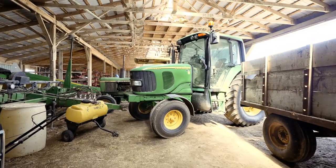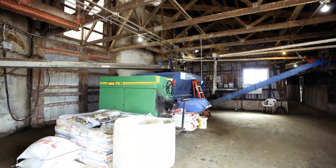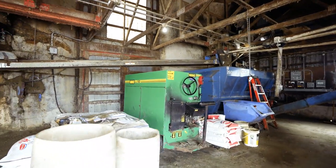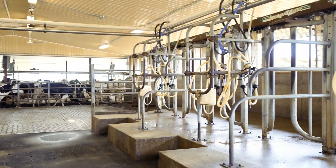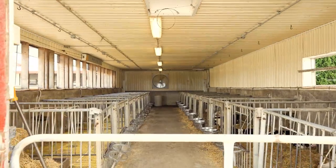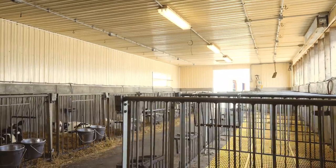This dairy farm comes with many extraordinary features: a heated workshop with tons of space for tools and machinery, a free stall with soft rubber mats, and a recent addition — an automated feed system, and a large transitional barn for young stock, just to name a few.